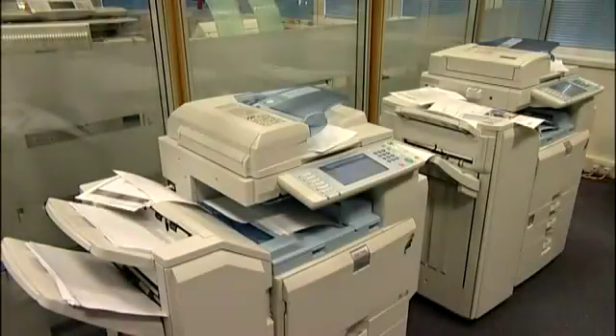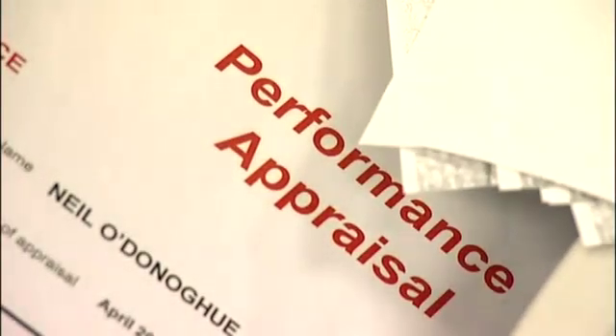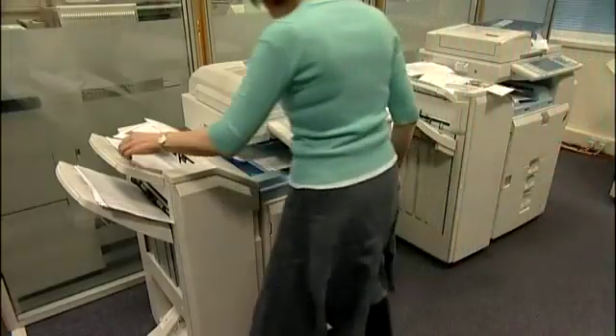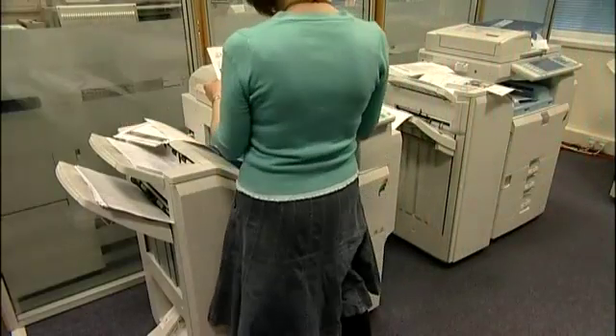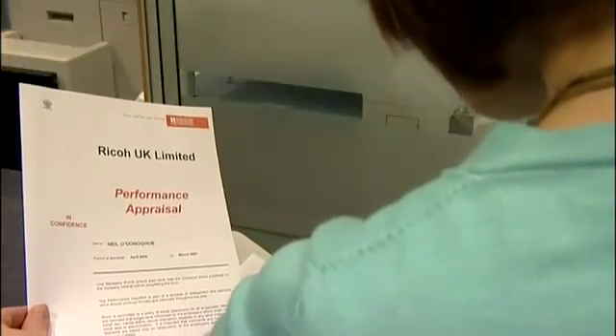You may recognise the problems: print jobs never collected from the trays, resulting in confidential documents lying around uncollected, wasted print which is never accounted for. Add to this a lack of control of who can print, what and where, and you have a description of a common scenario within today's organisations.